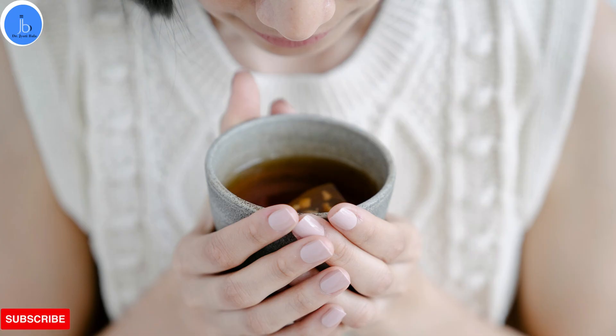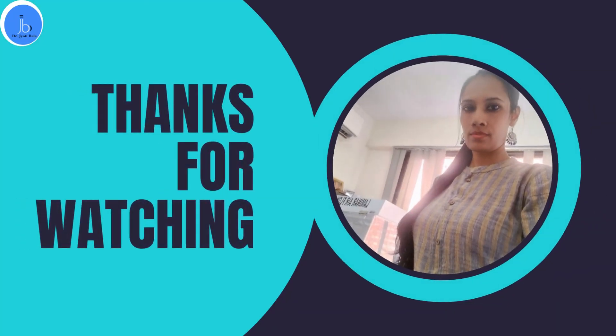That's all for today's video. We hope you found this information helpful. Thank you for watching. We will see you in the next one.